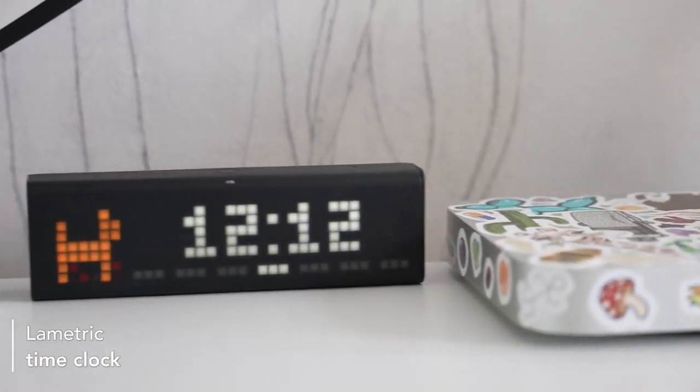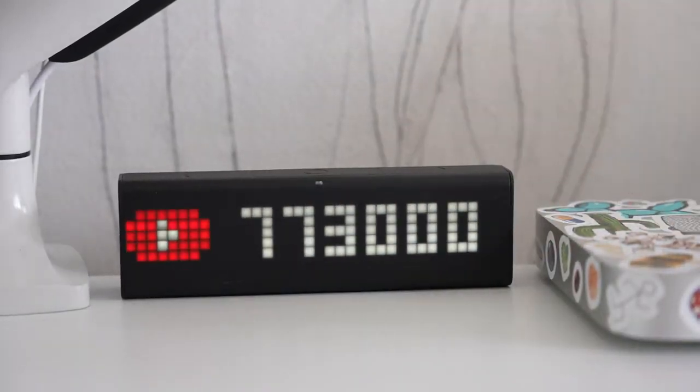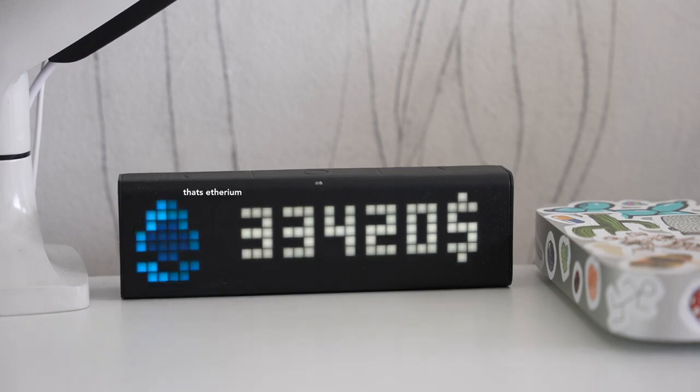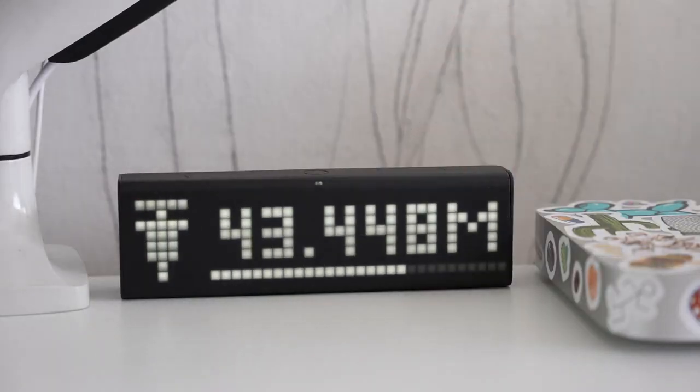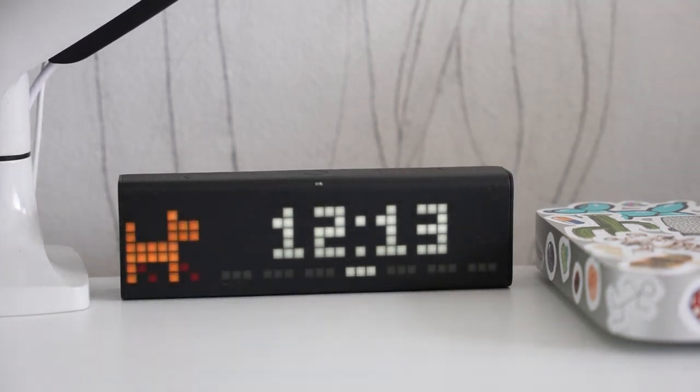This is the LaMetric Time clock that you guys have not stopped asking me about. I made an entire TikTok video about it. Basically it cycles through the time, weather, my YouTube subscriber count, Twitter followers, the price of Bitcoin, and I can also use it to control the Phillips Hue lights. I have a COVID vaccine dose tracker on it and it serves as a radio too. It looks very cool and gives useful information, though it's incredibly overpriced for what it is.